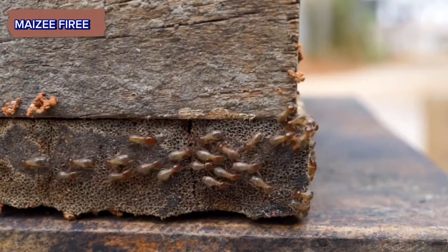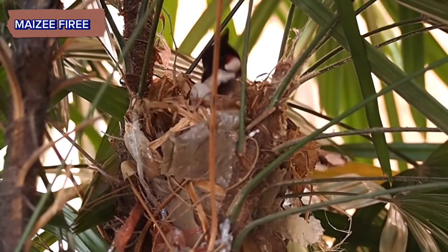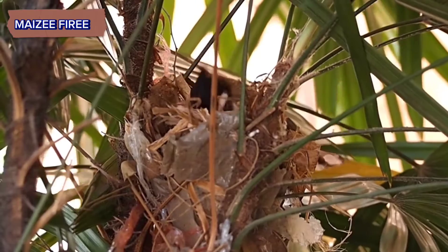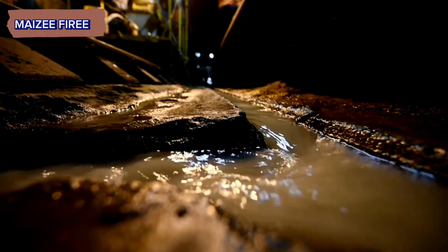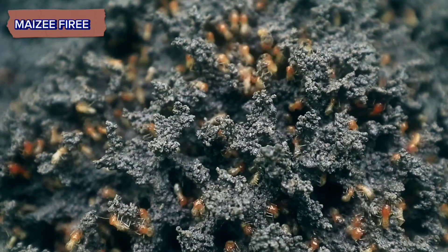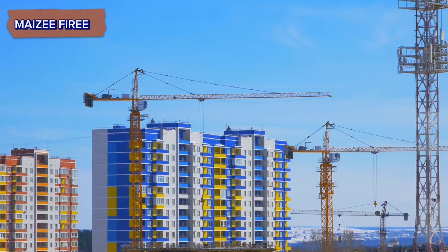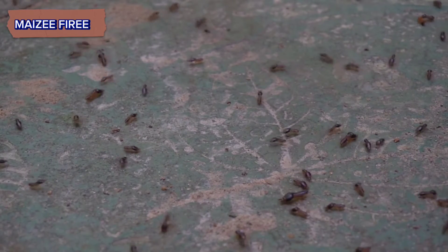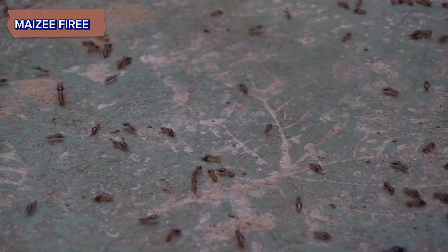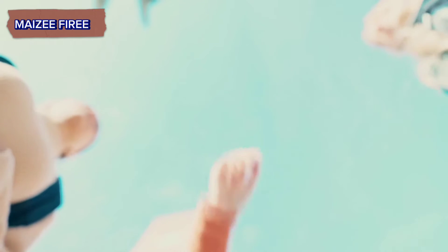As the colony grows in size, termites extend existing tunnels and chambers, constantly expanding and maintaining the nest structure. Termite nests are not static structures but instead undergo continuous expansion and maintenance. Termites construct new chambers to accommodate the increasing population, and constantly repair and reinforce the nest structure to prevent collapses and intrusions from predators. Their collaborative efforts ensure the survival and prosperity of the entire community.